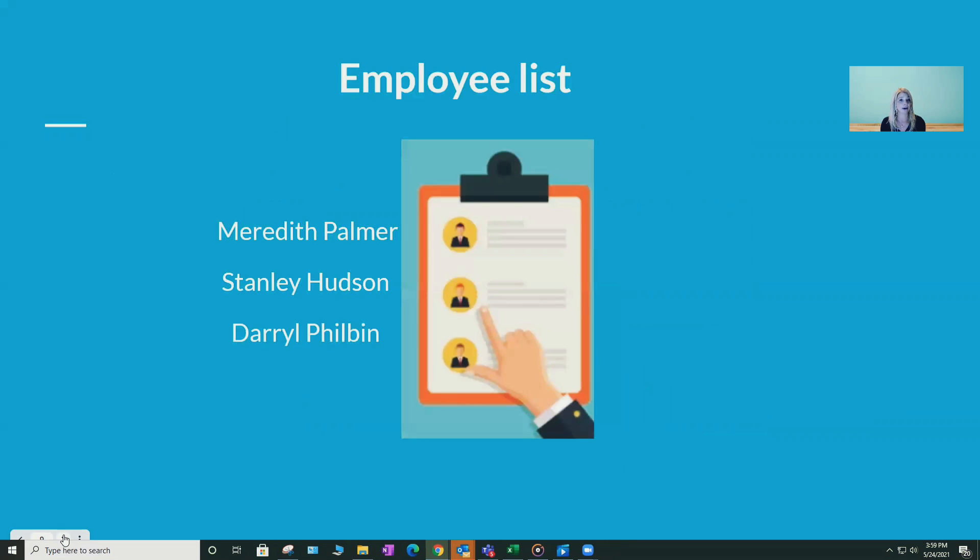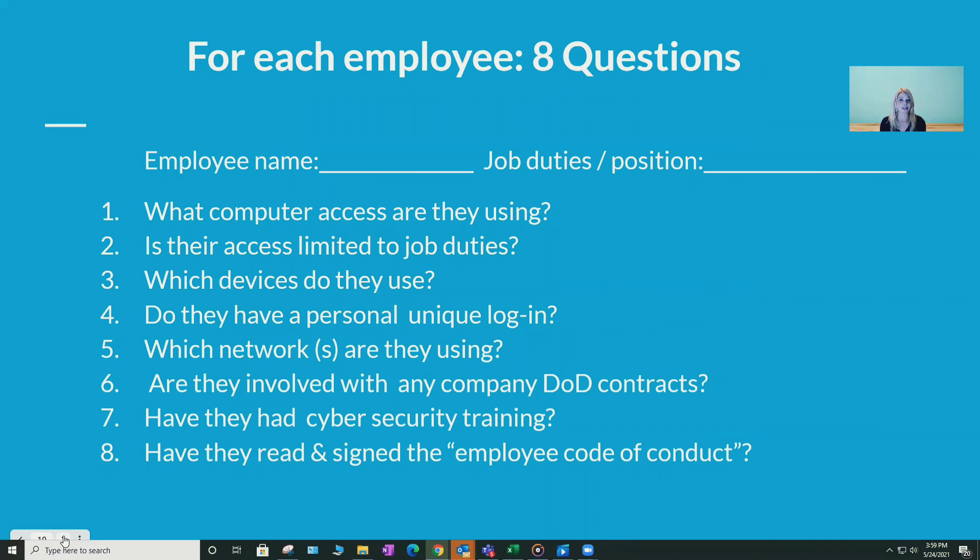We're going to start with something very simple: the employee list. We're going to take that list and for each employee answer eight questions. What computer access are they using to do their job? Is their access limited specifically to their job duties? Which devices do they use? Do they have a personal unique login only for them? Which networks are they using to get to the internet or software applications? Are they involved in anything with Department of Defense contracts? Have they had cybersecurity training? And finally, have they read and signed an employee code of conduct?